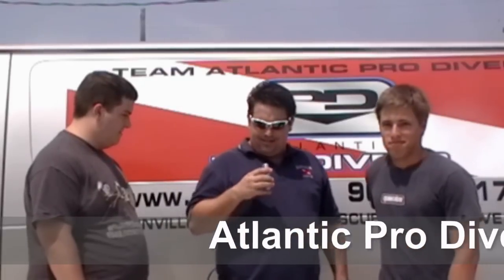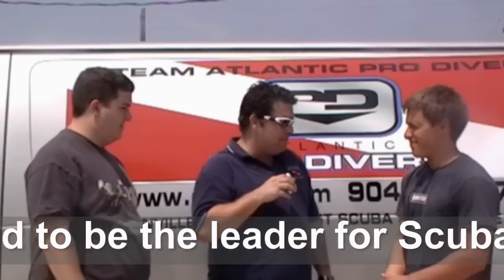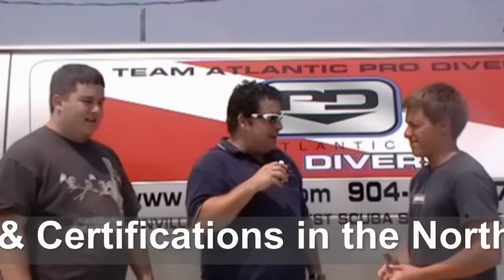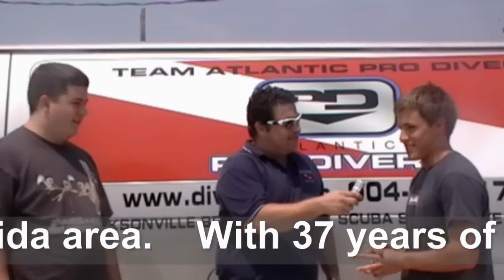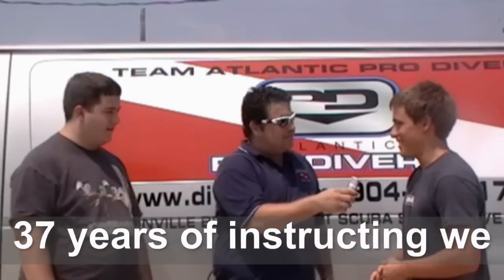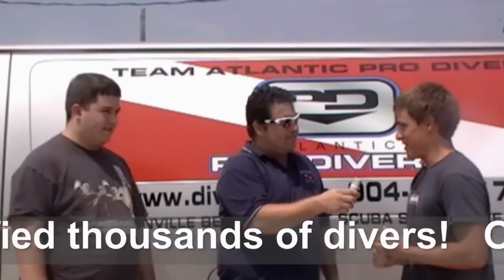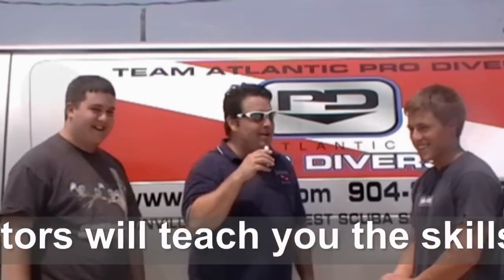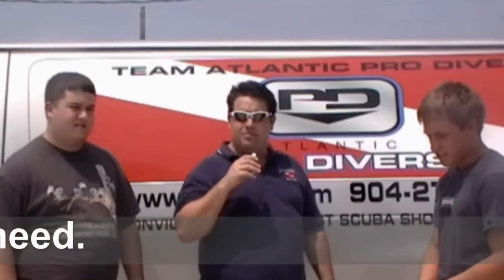We're here with John Turner and Steven Ross, recording this right before we go down and get these guys certified. Steven, what are you looking forward to in getting certified? I'm just looking forward to the whole experience — I've never done something like this before except maybe snorkeling, but it's so much different. John, any fears? Drowning. Drowning is definitely a fear. We're going to be getting these guys certified, asking them questions along the way, and we'll see you at the dive site.